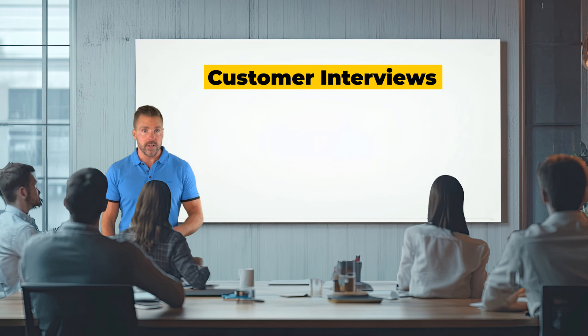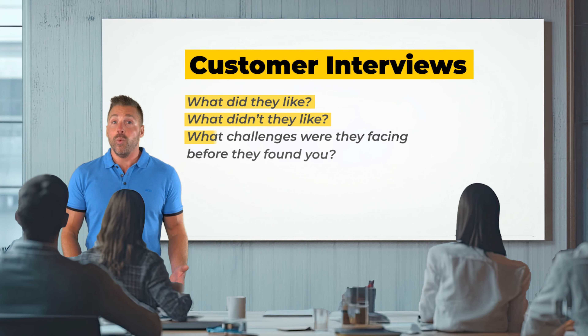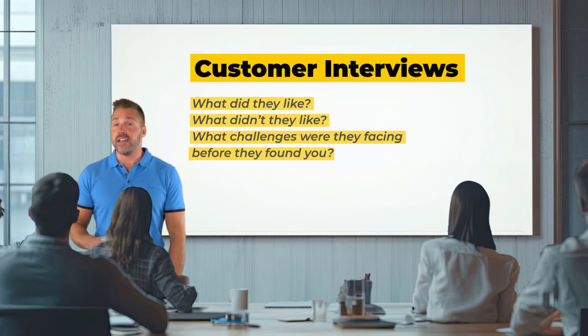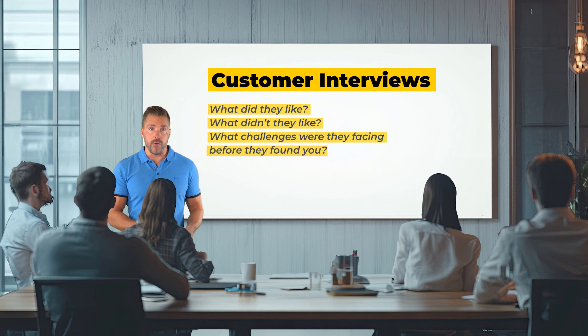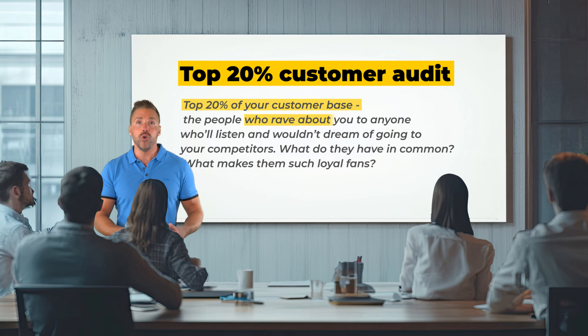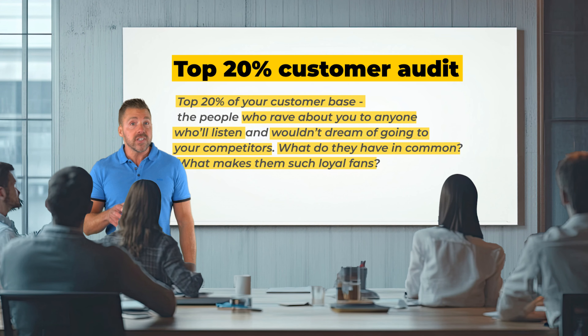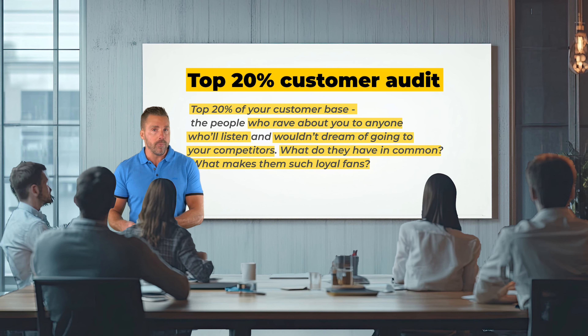Here are two ways to gather the intel you need to put together a really valuable ICA. The first is customer interviews — never be afraid to talk to your current and previous customers and ask them about their experience: what did they like, what did they not like, what challenges were they facing before they found you? These insights are pure gold. The next option is the top 20% customer audit — look at the top 20% of your customer base, the people who rave about you to anyone who will listen. What do they all have in common? What makes them such loyal fans? Creating an ICA isn't just a fancy exercise to make you feel like a marketing genius — it's actually essential.